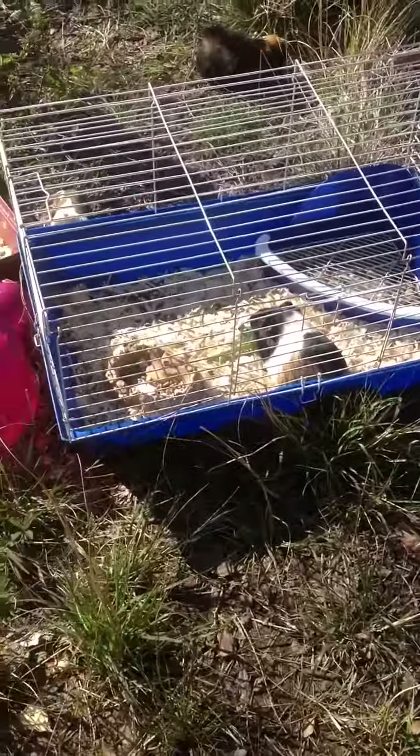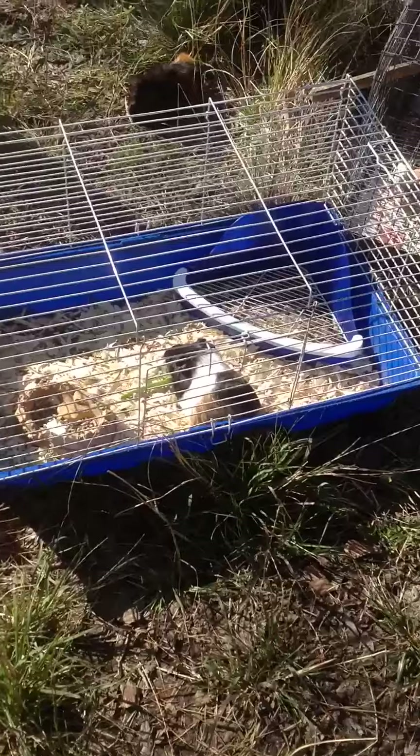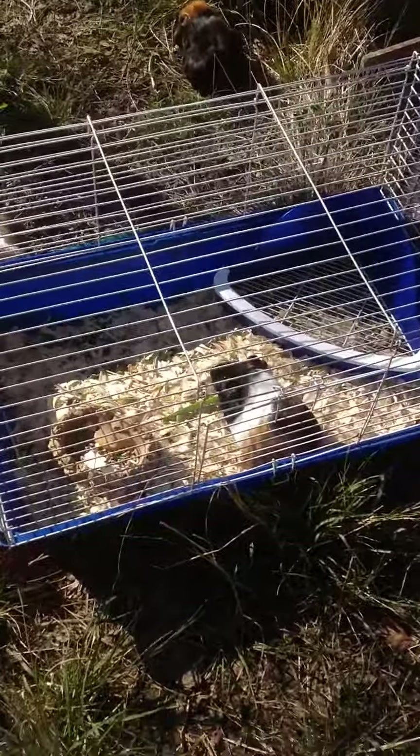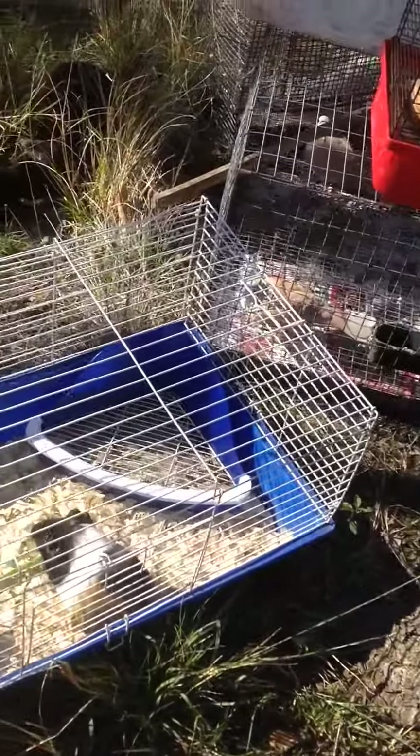Okay, so to start you off, I have this guinea pig I'm going to get rid of on Wallapop — have you guys heard of that app? For like at least $50. And then I have these two over here.